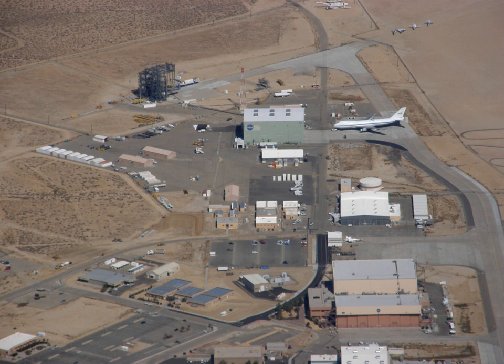Aircraft on display at AFRC include the Bell X-1E, serial number 46-063; F-104N NASA 826; F-8 Supercritical Wing NASA 810; F-8 Digital Fly-by-Wire NASA 802; F-15B Active NASA 837; Grumman X-29 NASA 849; Lockheed SR-71 Blackbird LASRE NASA 844; Northrop HL-10 Lifting Body NASA 804; and the Rockwell HiMAT.